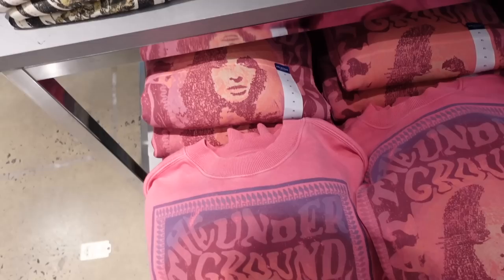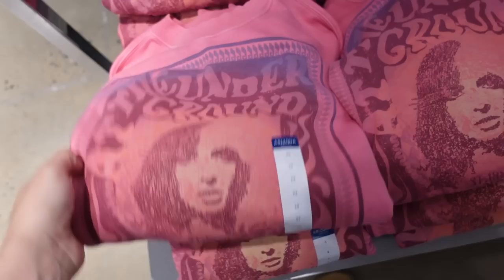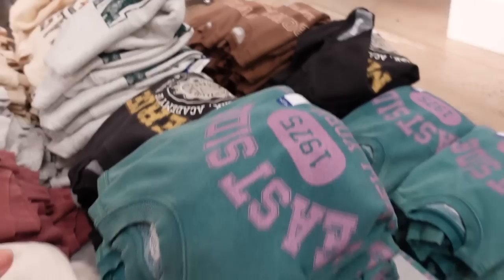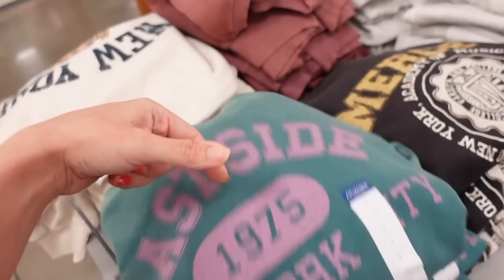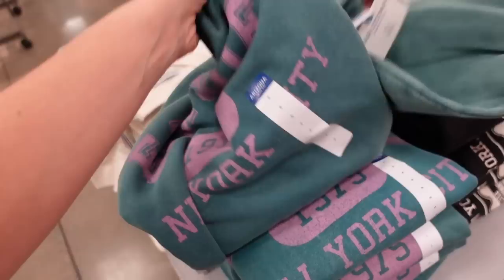Moving on to sweatshirts from Arizona. They have 'Underground' in burgundy — a nice relaxed oversized fit. Also 'New York,' one that says 'Vibe,' and a beige with orange that says 'New York East Side.' These are regularly $44, with seam detailing in the back — more of an oversized fit.